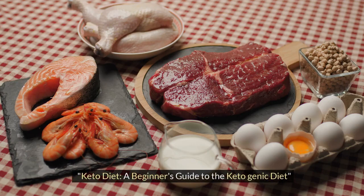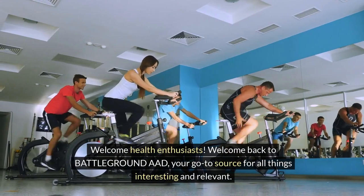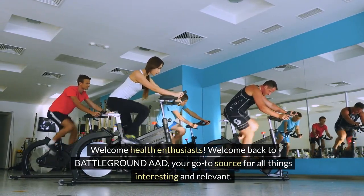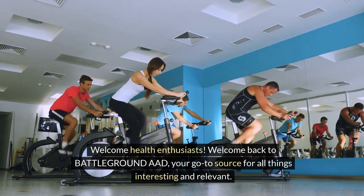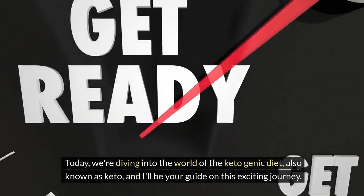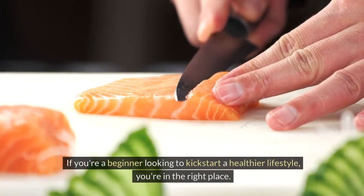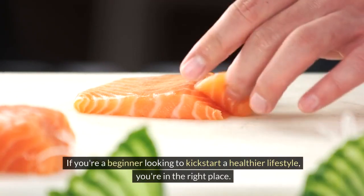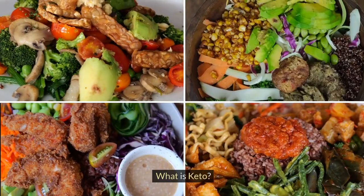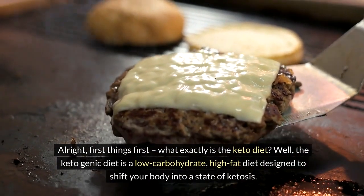Keto diet: a beginner's guide to the ketogenic diet. Welcome, health enthusiasts, and welcome back to Battleground AAD, your go-to source for all things interesting and relevant. Today we're diving into the world of the ketogenic diet, also known as keto, and I'll be your guide on this exciting journey. If you're a beginner looking to kickstart a healthier lifestyle, you're in the right place. So let's get started — what is keto?